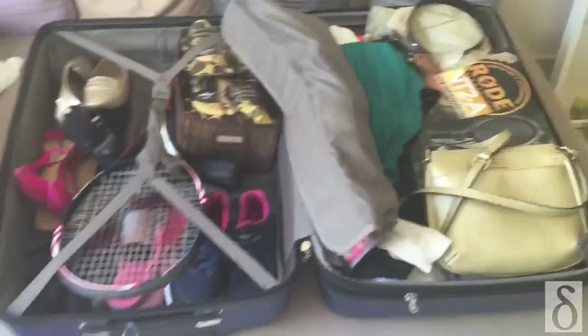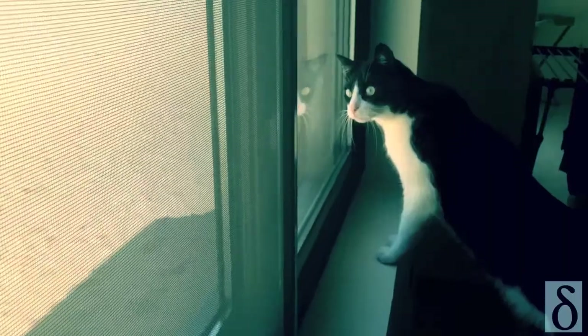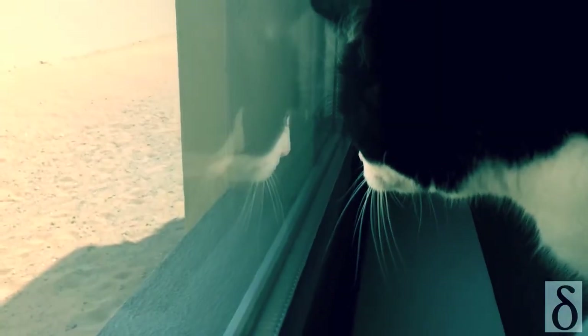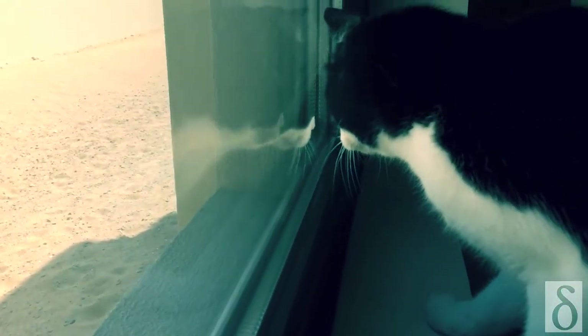I've been packing for the whole day and I'm ready to go! The person I'm gonna miss the most this summer is not actually a person — it's my cat, Sir Edward, and I will miss him loads! Sir Edward!